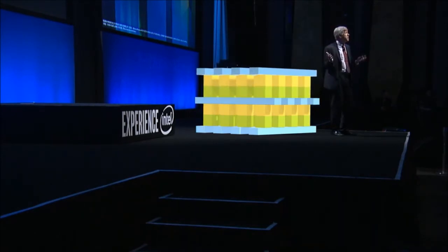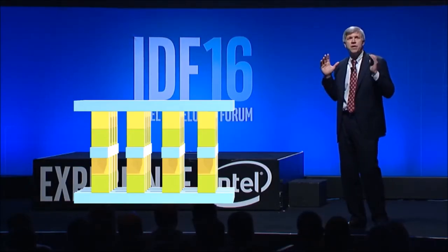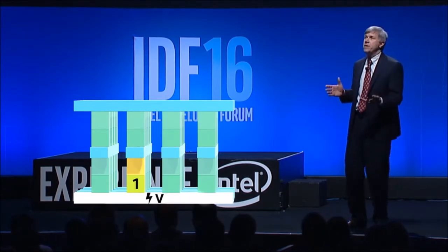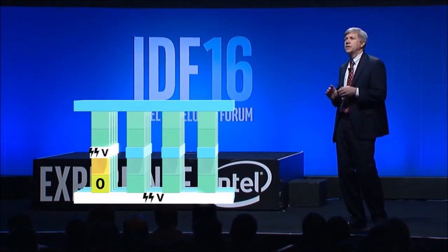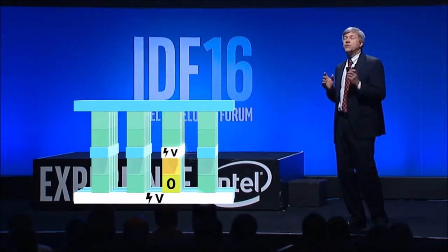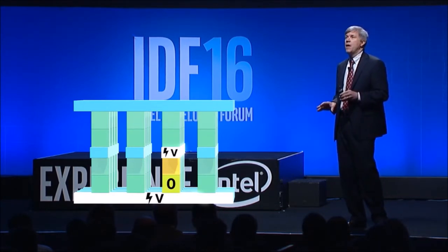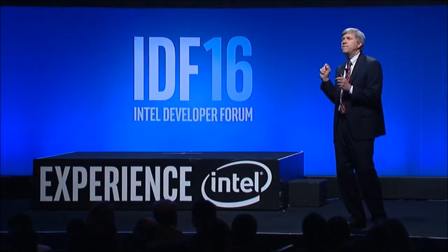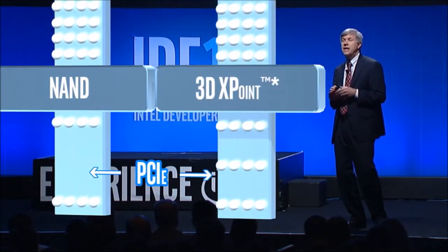We can stack these grids on top of one another three-dimensionally to increase density for larger memory capacity. These memory cells can be written to or read from by varying the amount of voltage sent to each selector. This enables us to eliminate the need for transistors, which increases our capacity and reduces cost. Meanwhile, the use of these unique fast-switching materials results in fast access — up to 1,000 times shorter delay than NAND.